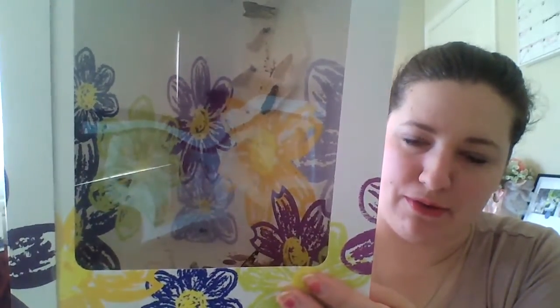Not much happening with the chrysalises on the bottom of the house yet. We're gonna keep watching them and hopefully they hatch. We will possibly be doing a butterfly releasing video later today.